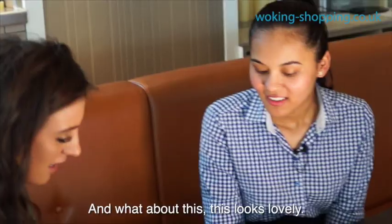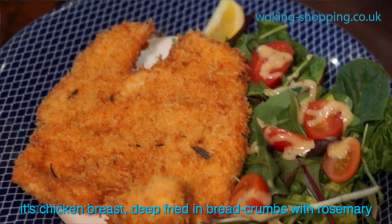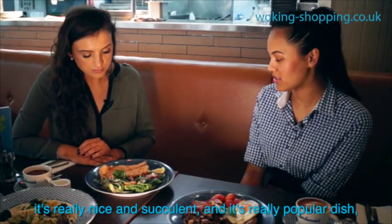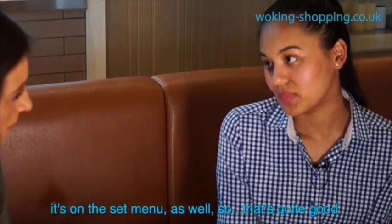And what about this? This looks lovely. So this is our chicken Milanese — chicken breast deep-fried in breadcrumbs and rosemary. It comes with a mixed salad with mustard dressing on it. It's really nice and light, and it's a really popular dish as well. It's on the set menu too, so it's quite good.